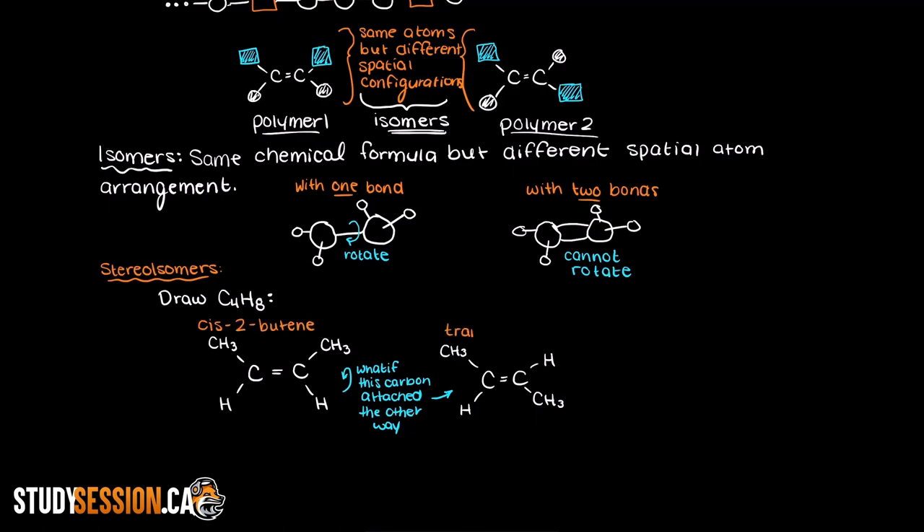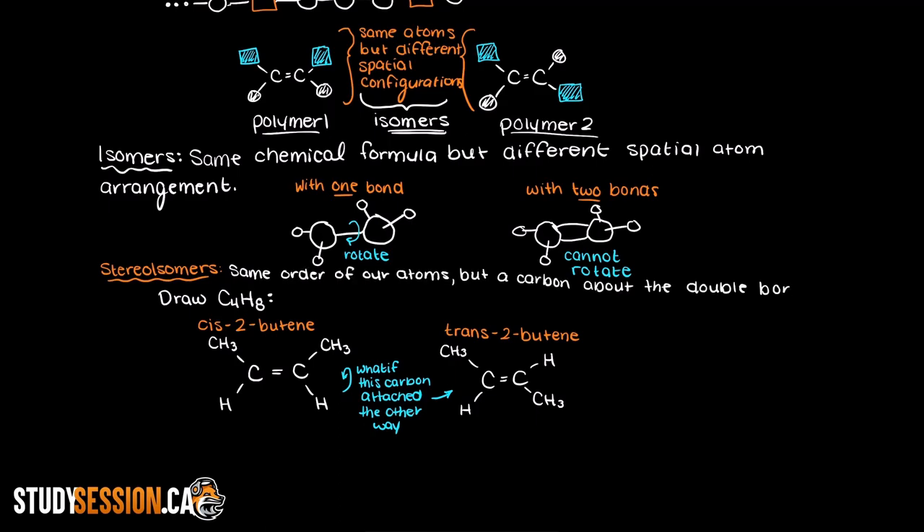So in these two polymers we have the exact same configuration of our atoms — the only thing that is different is that we could have this larger methyl group on either end of the right carbon. And this will greatly affect the properties of the polymer, thus the reason for needing to define cis and trans versions. I will add another resource for naming cis and trans polymers in the description below if you haven't learned about them previously.